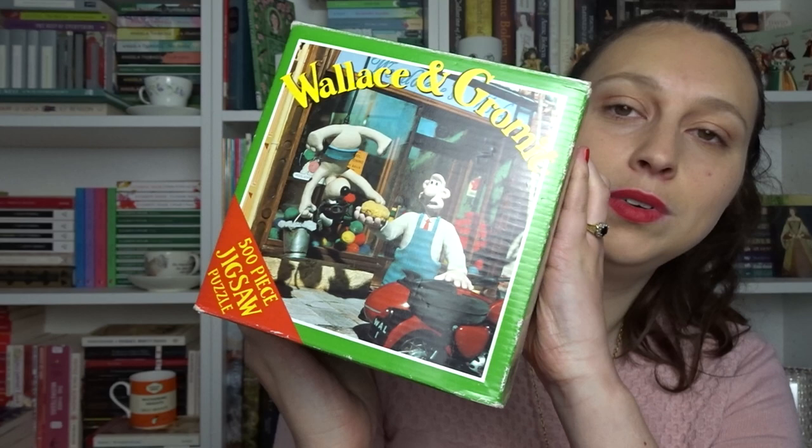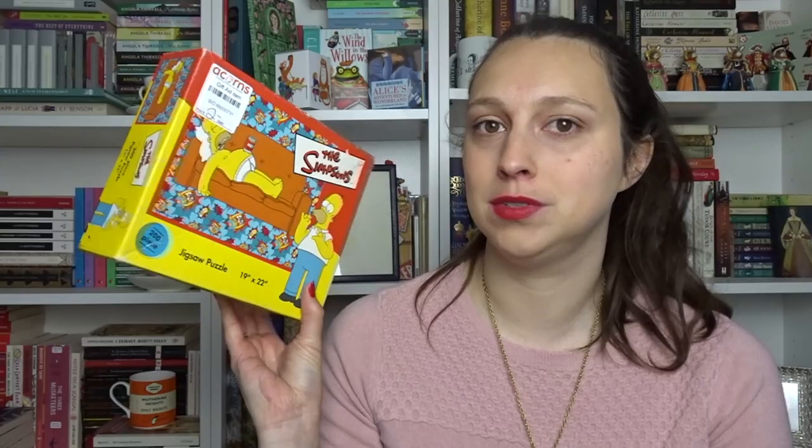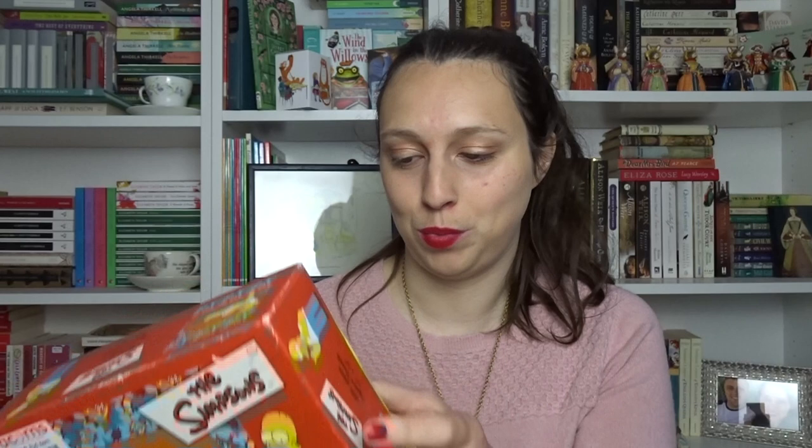For a pound I got this Wallace and Gromit puzzle from A Close Shave — I love Wallace and Gromit. It's 500 pieces, so fingers crossed I can do that one as well. Then for £2 I got this Simpsons puzzle — 200 pieces. You always think it's going to be easy, but these Simpsons ones are never easy because the pattern is recurring, there's a lot of sofa, and Homer is majority yellow, so it's actually a lot harder than you'd think. But it's the Simpsons and I love the Simpsons.